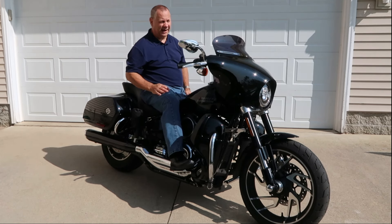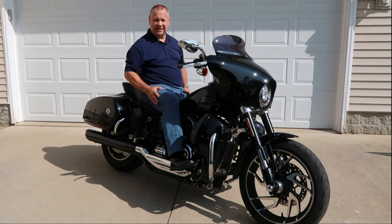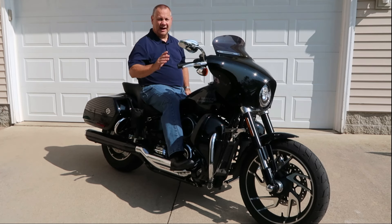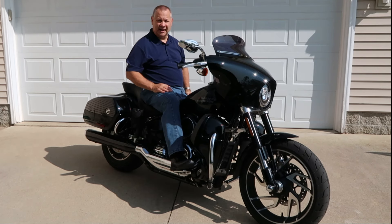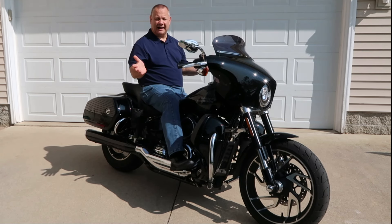I looked at that and said, I don't know — at best when I get it done, what I've got is a cruiser that I've taken in the direction of a touring bike. You still have suspension issues and a lot of other things. It's a small wind pocket. Enough's enough. The build is over — I'm pulling the plug. This bike is going back and I'm going to get a touring bike. I'm done with this Sport Glide; it's been a great bike, but I've outgrown it.